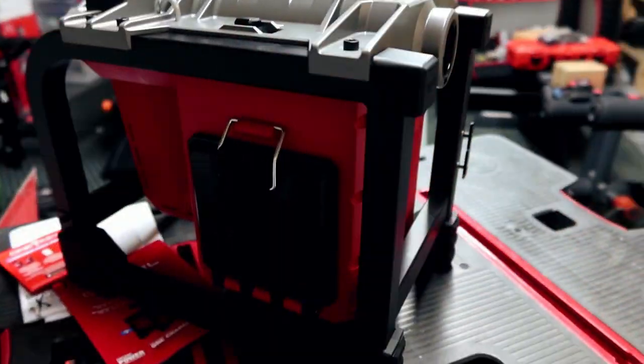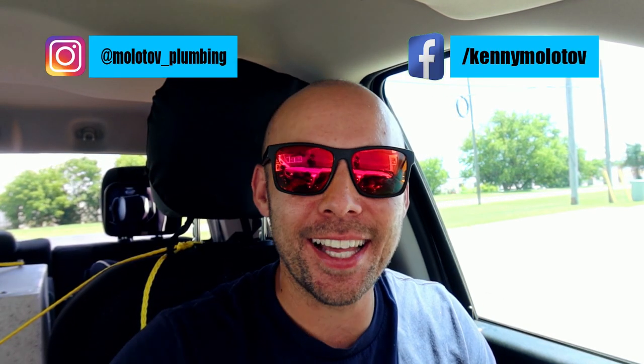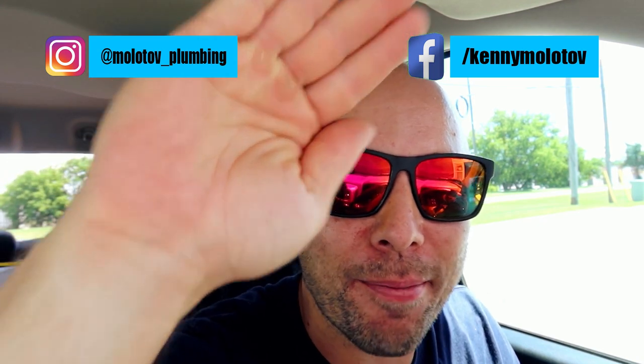I ended up buying a Milwaukee sectional drain machine specifically for jobs like this. We're going to have to recreate the drain and also snake it after to make sure it's functioning correctly, because currently it's a mess and they have backups on the regular. Let's get to work and have some fun — let's do some delicious plumbing!